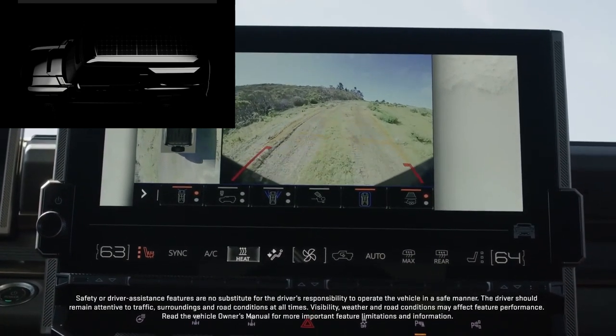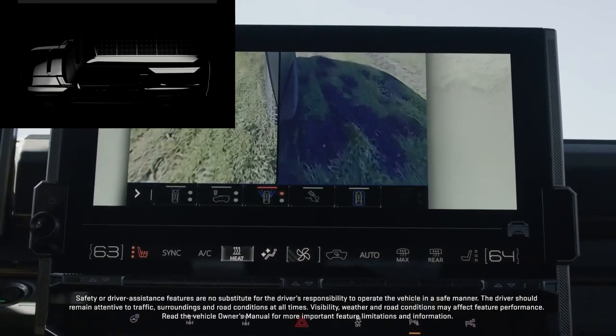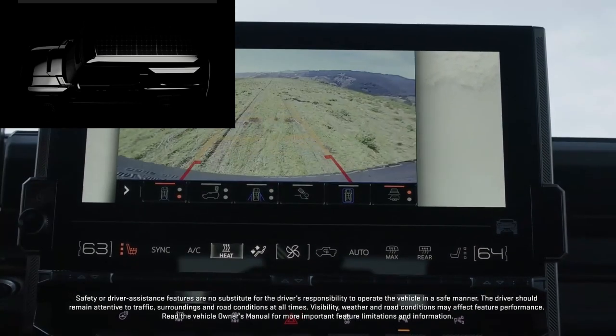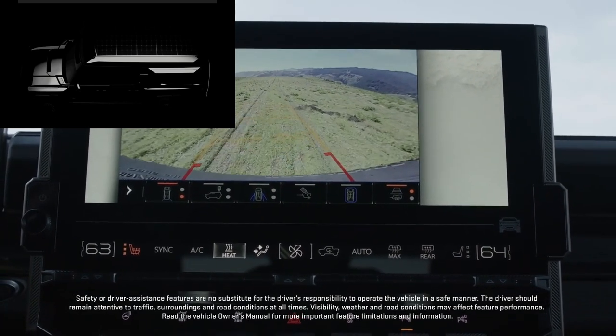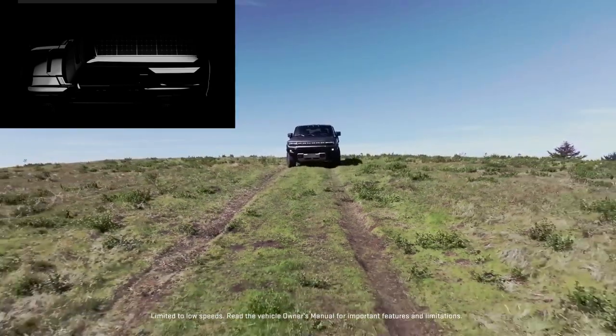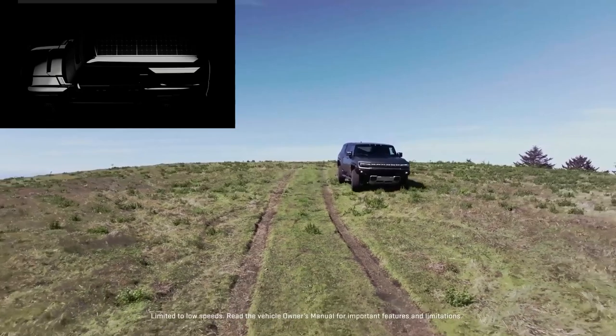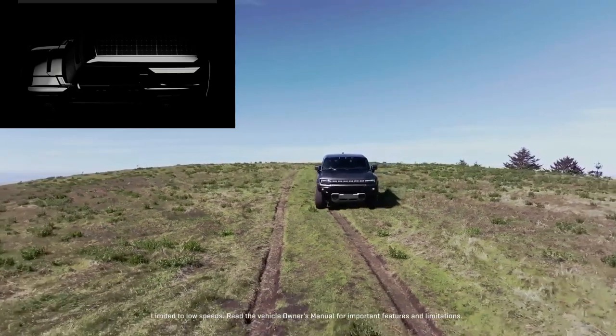The future of overlanding is going to be something special, especially when thinking about electrification. These are exciting opportunities for overland use: precise torque control over terrain, ease of use, zero tailpipe emissions, and on top of that, it's going to be super quiet, so you won't disturb as much wildlife.